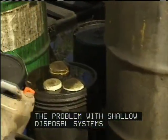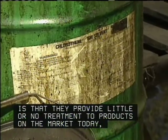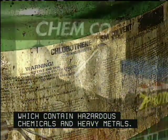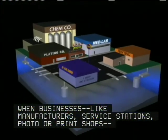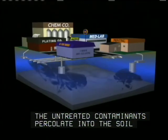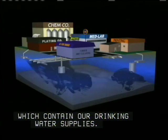The problem with shallow disposal systems is that they provide little or no treatment to products on the market today which contain hazardous chemicals and heavy metals. When businesses like manufacturers, service stations, photo or print shops pour industrial chemicals down the drain, the untreated contaminants percolate into the soil and may eventually reach saturated rock formations, or aquifers, which contain our drinking water supplies.